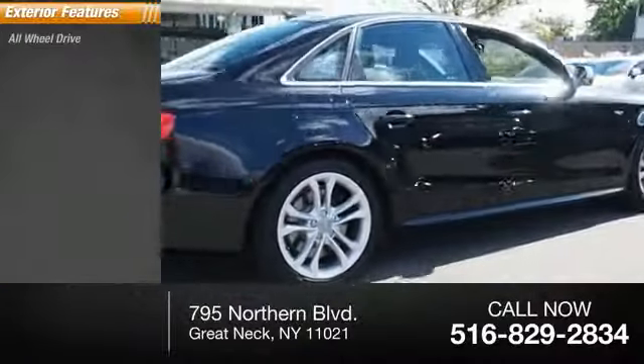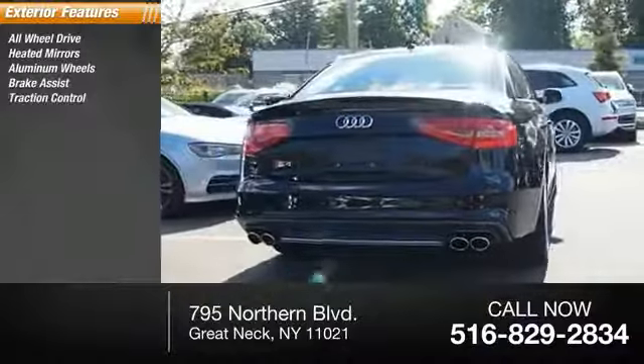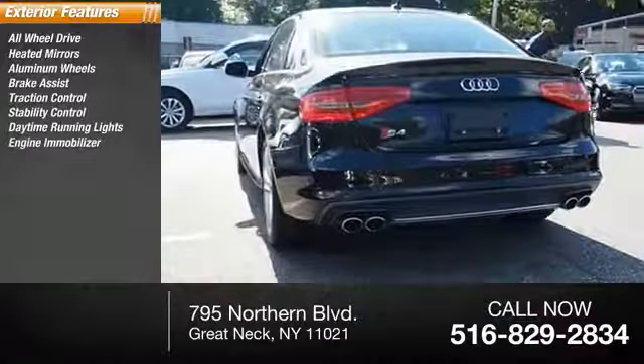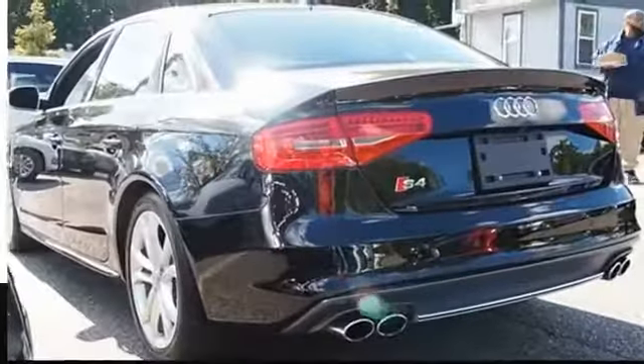Here are some of this vehicle's great options: all-wheel drive, heated mirrors, aluminum wheels, brake assist, traction control, stability control, daytime running lights, engine immobilizer, rain-sensing wipers, mini spare tire.